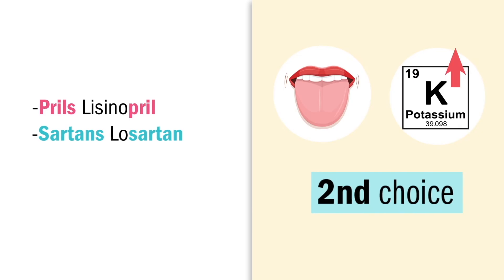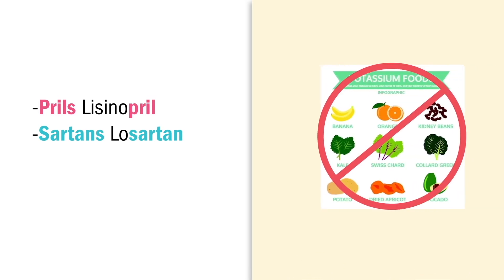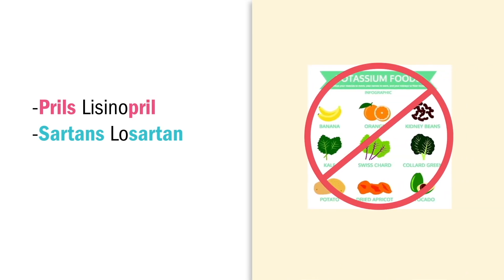S is for sartans — sartans spare the potassium and are prescribed second after ACEs. We teach patients to avoid potassium-rich foods like fruits and veggies, specifically green leafy veggies, avocados, melons, and oranges — but even salt substitutes and liver.